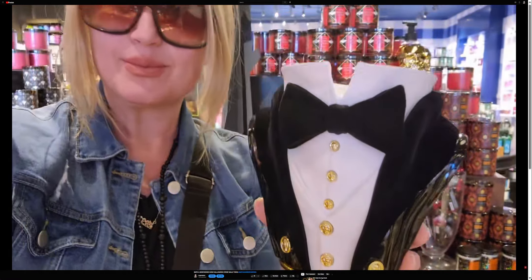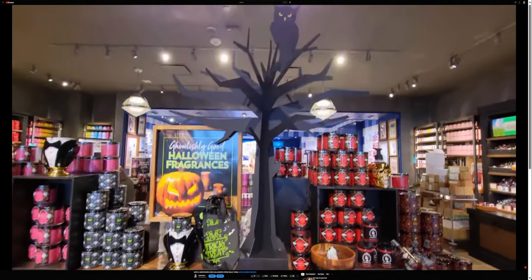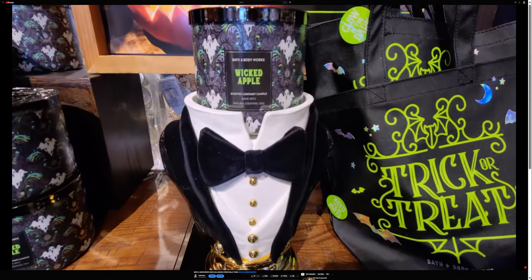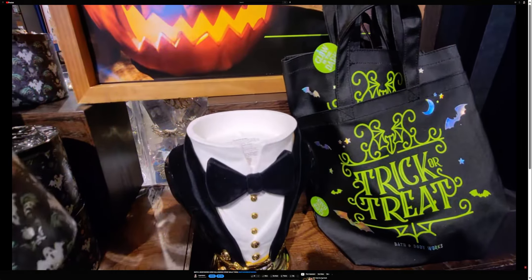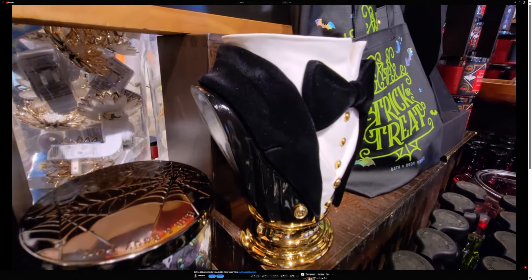This was the floor set I'm showing you right here — the tuxedo bust, so beautiful, the three-wick candle holder. I love the spooky trees from last year, that was so much fun. So for this year, I feel like it's going to be a very Victorian vibe, because there's going to be — let me give you an example — for a wallflower plug, there's going to be a headless horseman.